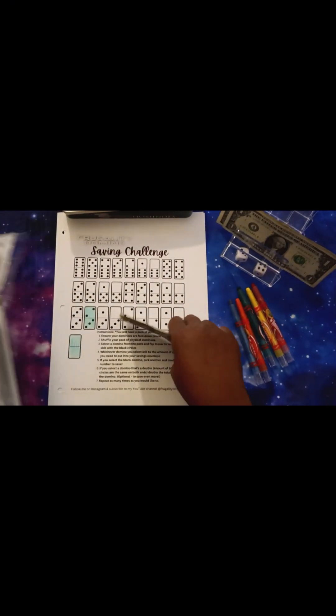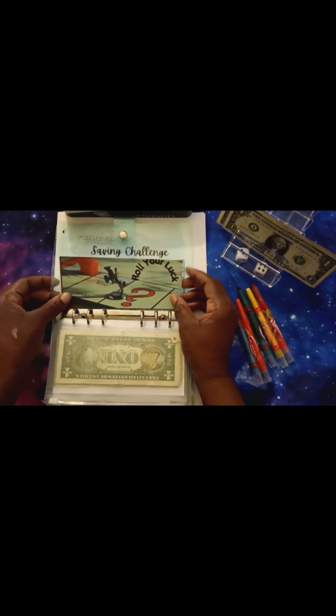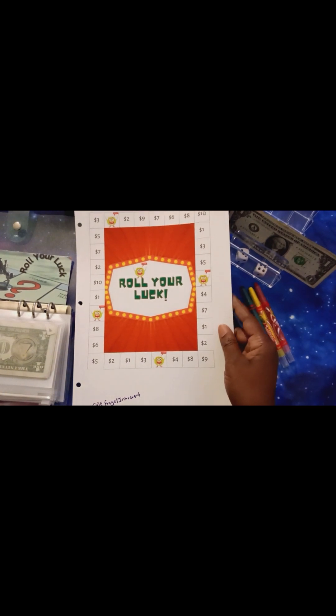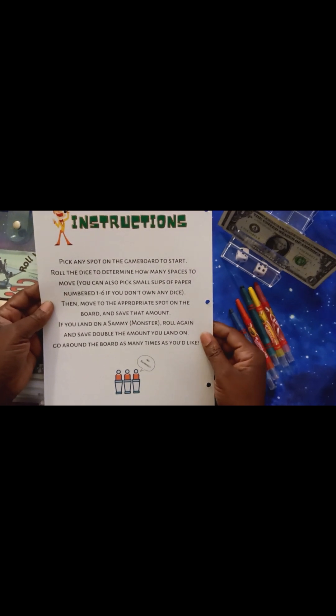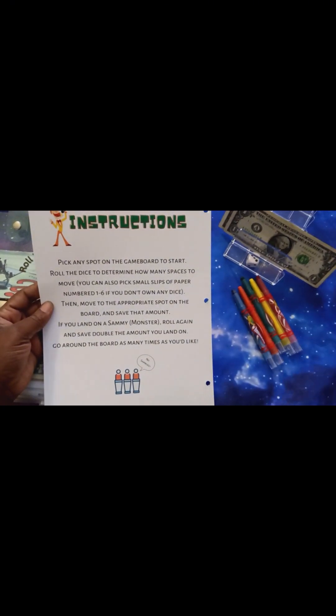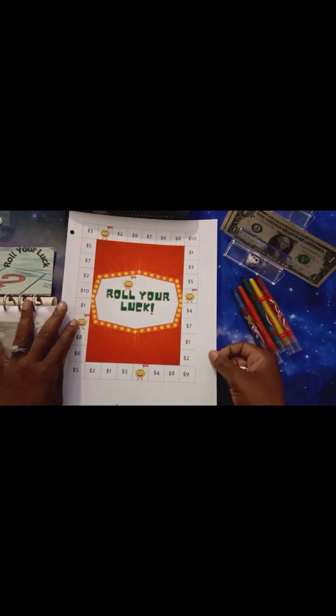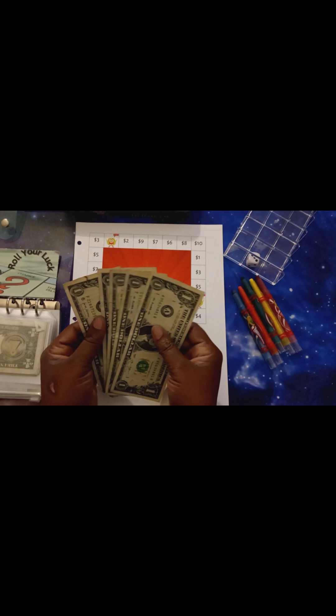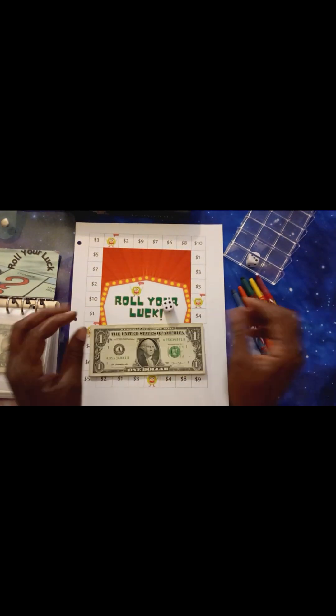We're going to put our $10 in our envelope and I'll condense it when it gets too bulky. Now we've got Roll Your Luck — I forgot to put the envelope in here, but we have the game right here, from One Frugal Introvert, with the instructions printed on the back. Basically, you start anywhere on the board, roll one six-sided die, and move that many spaces. If you land on the monster Sammy, you double the price. I'm going to start at the three. I roll and get four, so I move four spaces — that's $7. We're working with $5, so we still have an IOU of $2. Two dollars is not bad.